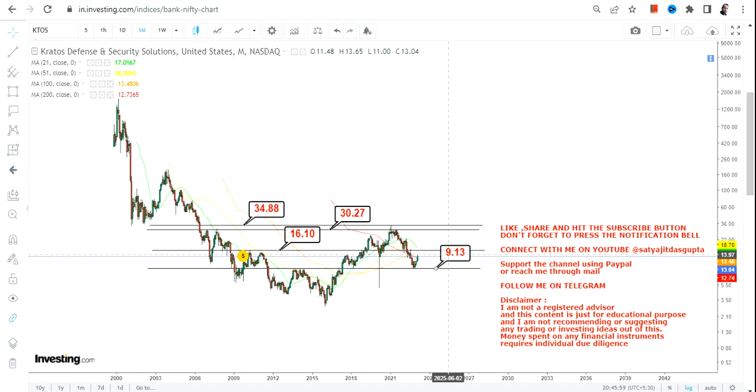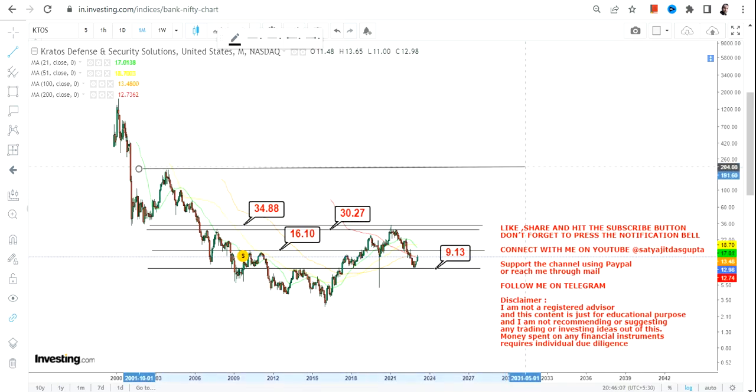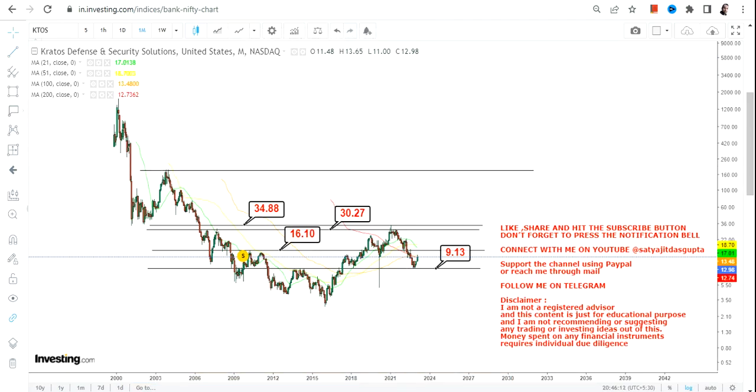The actual trend and actual momentum starts once the stock begins trading and sustaining above $35, after the breakout. If the stock makes its move and sustains above $35, the next big target will be $185 or $186.